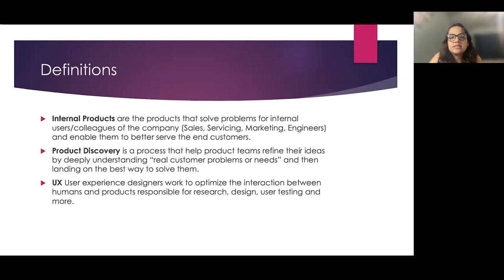Before we start the presentation, let's clarify some definitions. What are internal products? Internal products are the products that help our colleagues — sales, servicing, marketing, engineers, and many more — help them better serve our end customers. In this presentation, I'm going to refer to the internal users as customers.